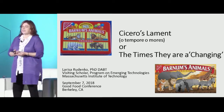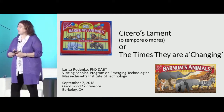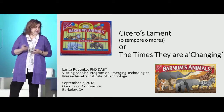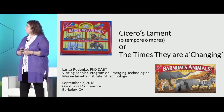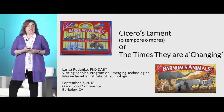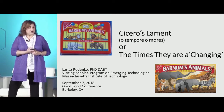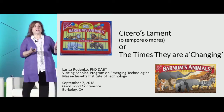I facetiously titled this 'Cicero's Lament' — you will remember from Latin class that his lament was 'O tempora, o mores' — 'oh the times, oh the customs.' The equivalent from a song across the bay when I was young was 'the times they are changing.' We used to have Barnum and Bailey Animal Crackers with the animals behind bars in a zoo, and the new Barnum's Animal Crackers has wild animals walking loose. So the way we think about animals changes.